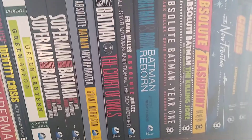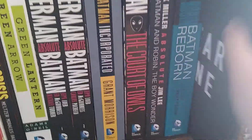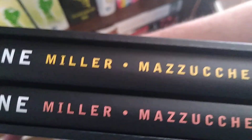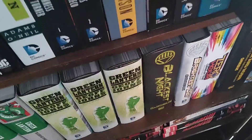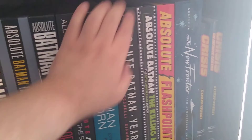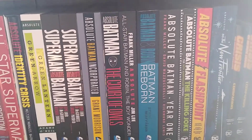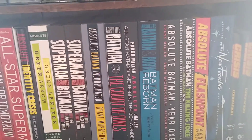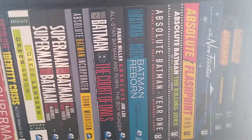Batman Year One is kind of an interesting one in that there's actually not much to it — it's the same book twice. What they've done is they've got the recolored versions of the book in one half, and then they've got it printed exactly as it was printed in comic form in the other, with the glossy covers and the newsprint. That really took me back.